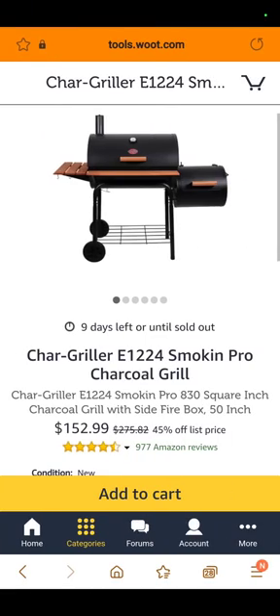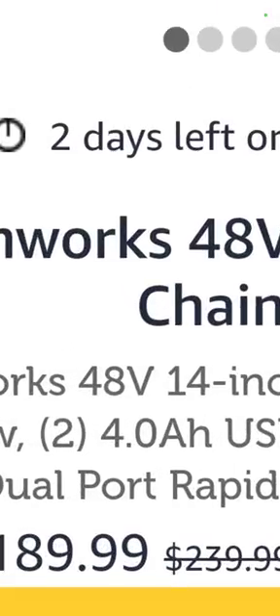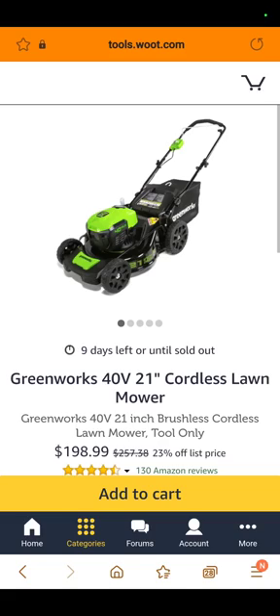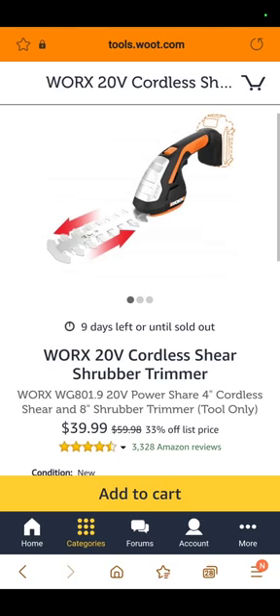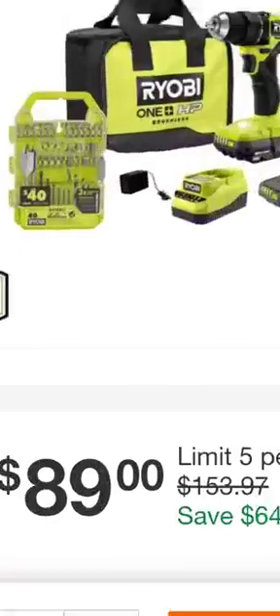The Greenworks 48-volt 14-inch brushless chainsaw — Greenworks makes some of the best outdoor power equipment for homeowners — $189.99. Also at Woot, the Greenworks 40-volt 21-inch cordless lawn mower for $198.99. The 24-volt car buffer is $39.99 — just ridiculous. The Works brand 20-volt cordless shear shrubber trimmer is $39.99. At the depot, you've got the Ryobi half-inch drill driver kit with two 1.5 amp hour batteries, a charger, and a bag — $89.99, though some of the worst bits on the market.